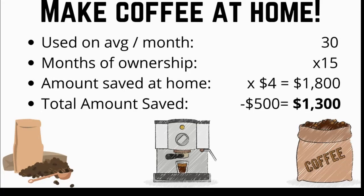The second thing I did to save money was to start making coffee at home. I made a video on this recently, which I'll link on the screen, but I save about $4 per cup of coffee by making it at home.